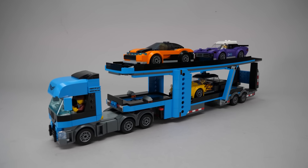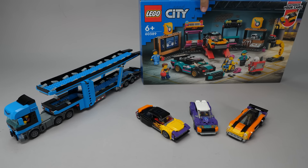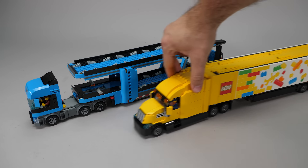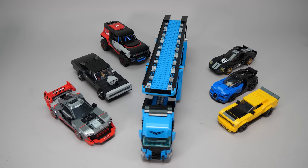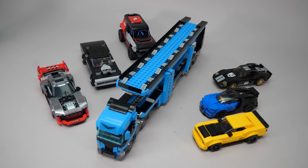I will show you the cool details and functionality of the set, talk a bit about compatibility with other city sets, which seems to be more important now than ever, and by popular demand, I will try it out to see if it works with some Speed Champions cars. Let's get started!